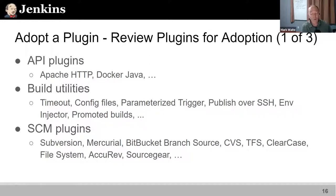There are also build utilities — one of these may be something you're already using. Maybe you use timeout, or the configuration file provider, or promoted build is important to you. Adopting those is a way to serve your community, serve yourself, and help others.